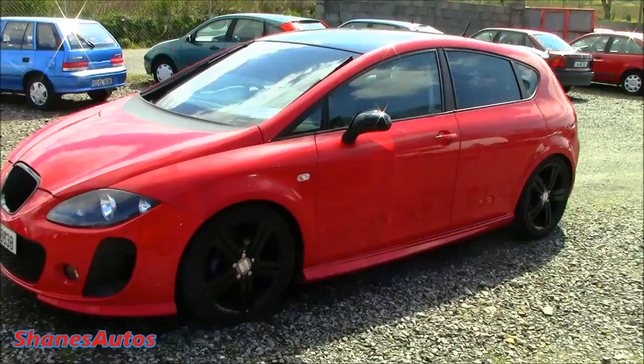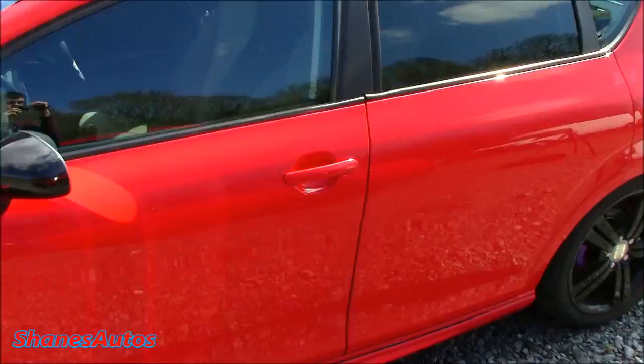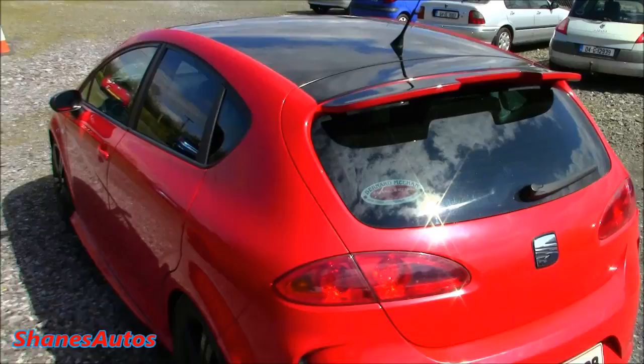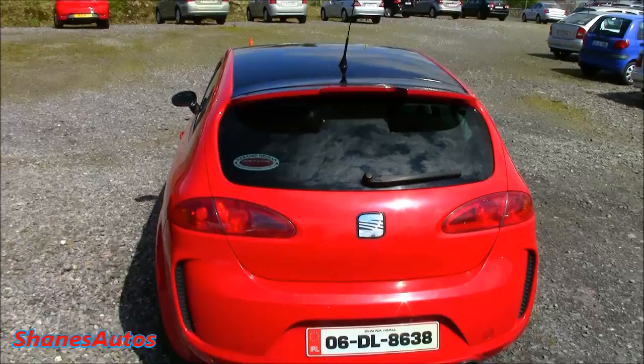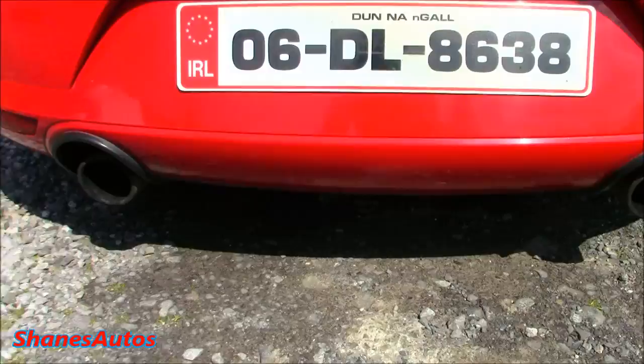I've seen quite a few Seat Leons with this particular styling kit around. This one is in alright condition — it would need a couple of things to make it perfect, but it's not too bad. I'm reviewing this car today because I don't normally get a chance to review heavily modified cars like this. This car has also been lowered by 40mm, and I wanted to drive it to see what the ride quality is like. It's also got twin exhausts.